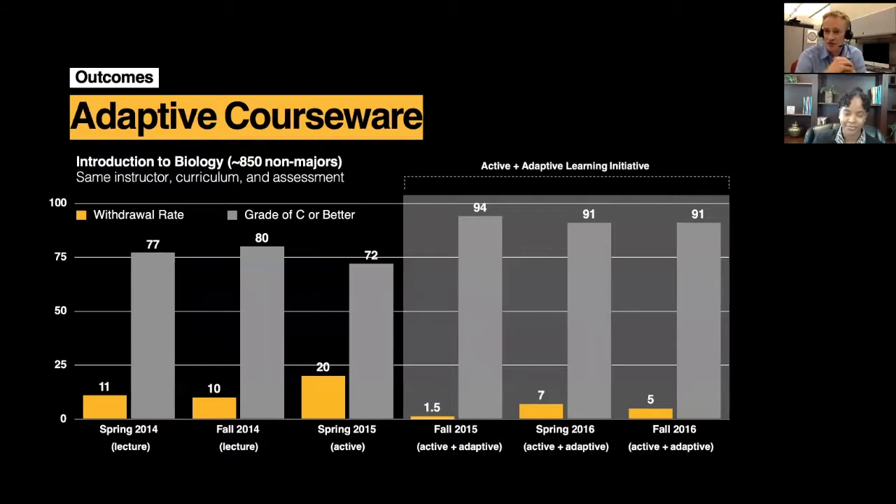Here are some results. We have the introduction to biology course — two semesters together, which makes it 850 non-major freshman students, same instructors, same curriculum, similar assessments. You can see before we had the adaptive initiative, we had lecture-style classes. The success rate was in the 70s and 80s, and retention rate was not that great. We tried just the active model, which is student-centered teaching. When somebody does this for the very first time, the instructor is learning as well, so there tend to be some challenges.